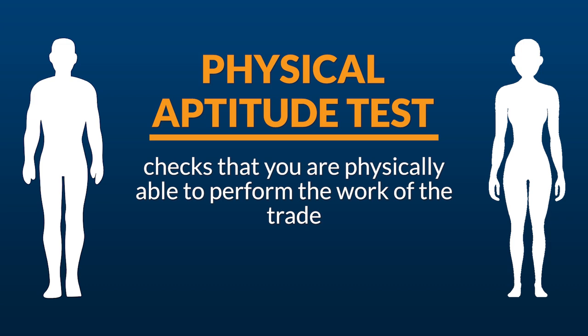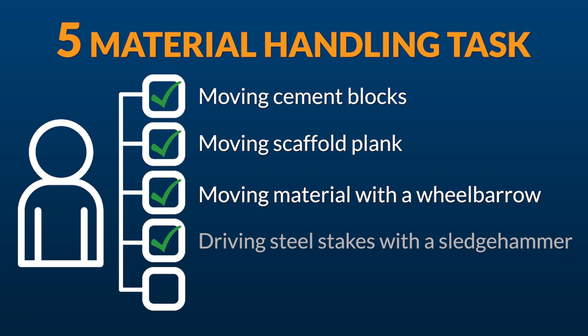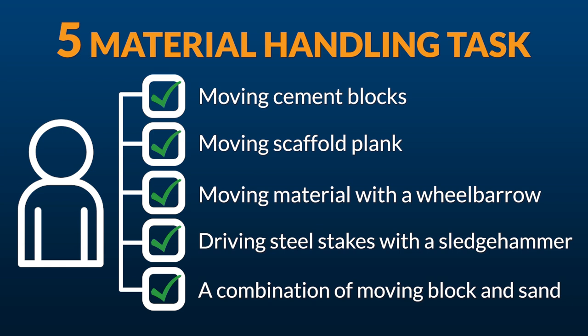there are five material handling tests that you'll have to complete: moving cement blocks, moving scaffold plank, moving material with a wheelbarrow, driving steel stakes with a sledgehammer, and a combination of moving block and sand. Each task has a criteria and you're scored based on your time. You have to complete all the tasks to move on to the next level.